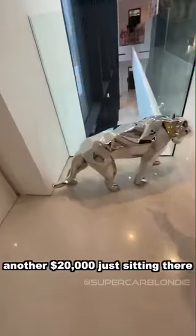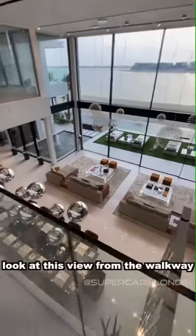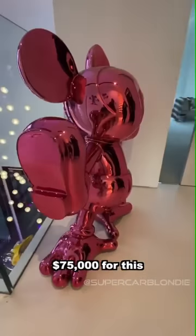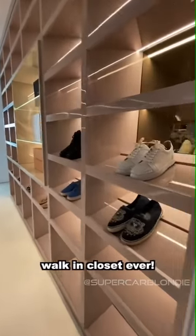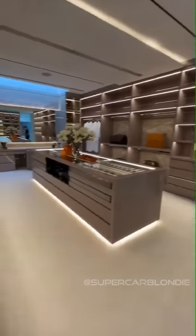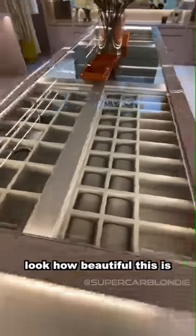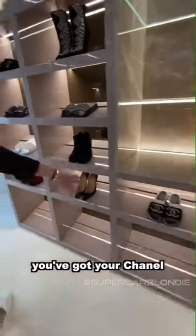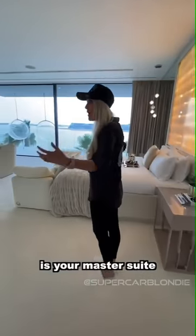Another $20,000 just sitting there. Look at this view from the walk-in wardrobe. $75,000 for this. And don't you notice that beautiful walking closet? It's like a store. Look how beautiful this is — jewelry in here. You've got your Libra Tana, your Kenzo, your Chanel, your Jimmy Choo. And then here is your master suite.